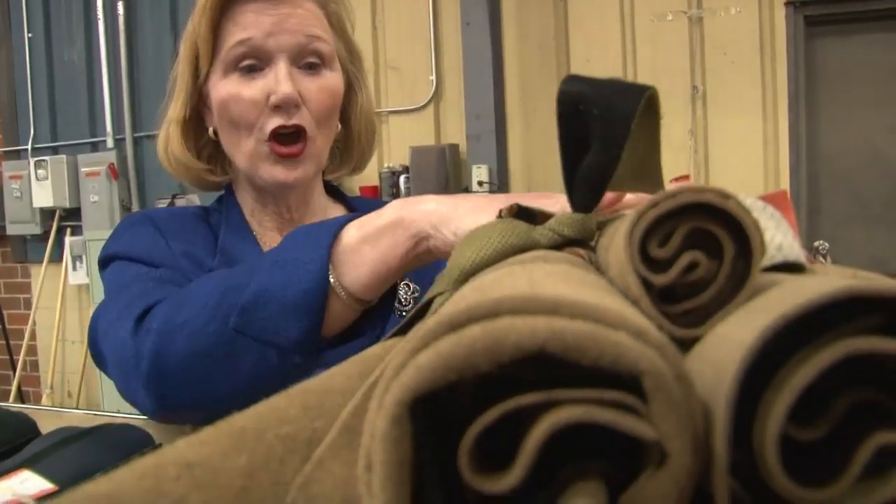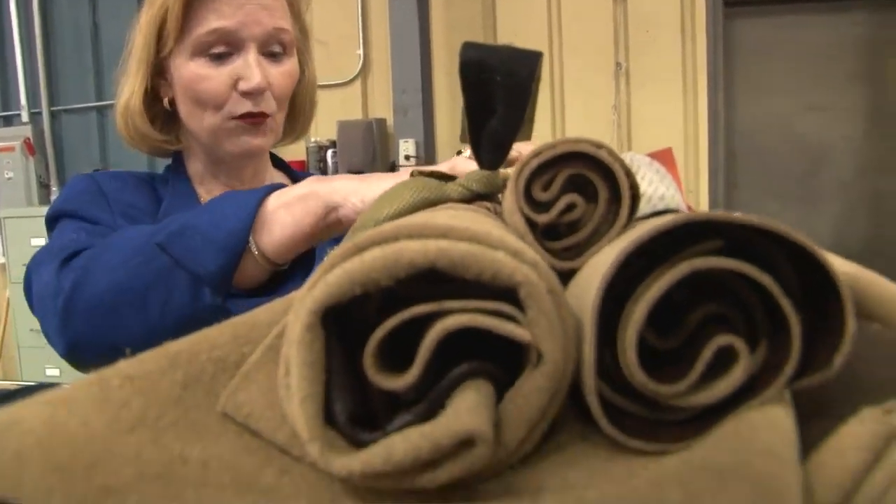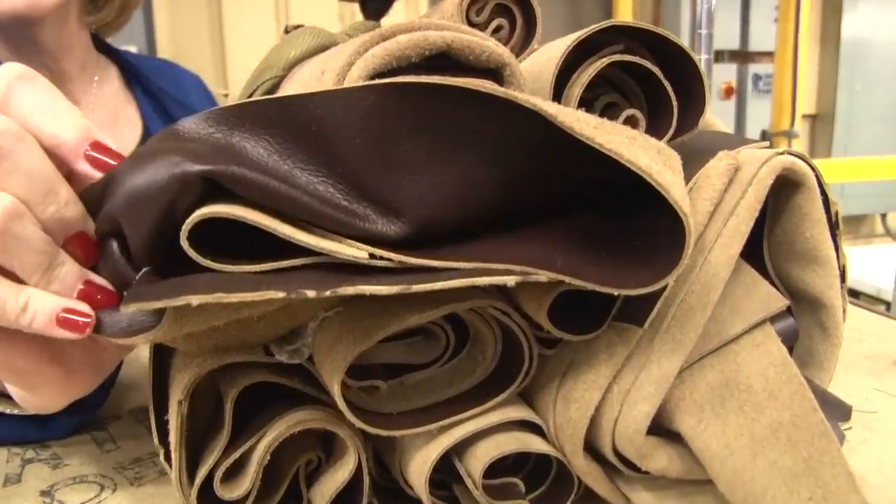I thought it would be interesting to see — this is a leather sofa. These are all of the pieces that have been cut to make one sofa, and they will all be sewn together. If you look at the leather, it's a very beautiful brown leather.